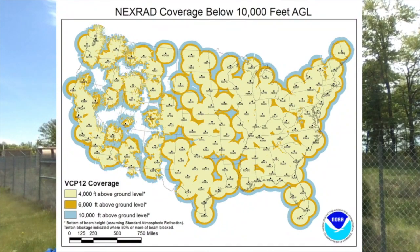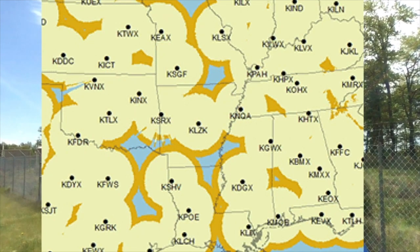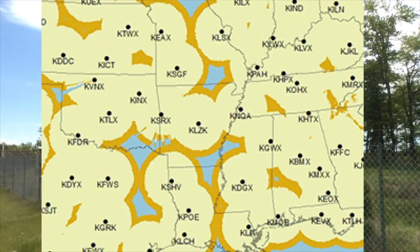Here's the NEXRAD radar coverage map. The yellow shows coverage up to 4,000 feet, orange up to 6,000 feet, and then 10,000 feet. Looking at Arkansas specifically — great coverage around Little Rock, Fort Smith, Memphis, Jackson, and Shreveport — but there's a radar hole right over southeast Arkansas. It would be fantastic to have a NEXRAD somewhere around Star City or Monticello. We're the only TV station in the Little Rock market with access to the University of Louisiana Monroe radar, which gives us a little better view of southeast Arkansas.